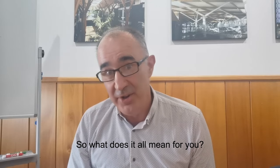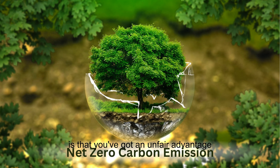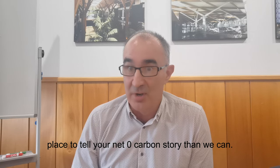So what does that all mean for you? The benefit of using Red Stag CLT for your construction project is that you have an unfair advantage in positioning yourself towards net-zero carbon emissions. No one else can put you in a better place to tell your net-zero carbon story than we can.